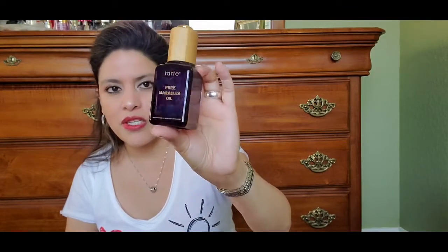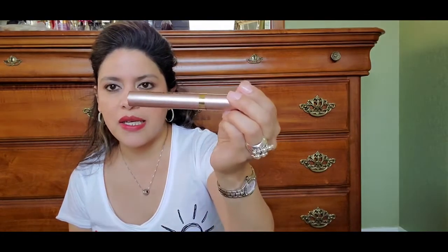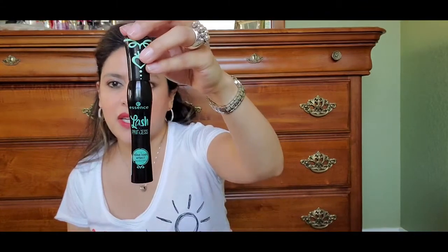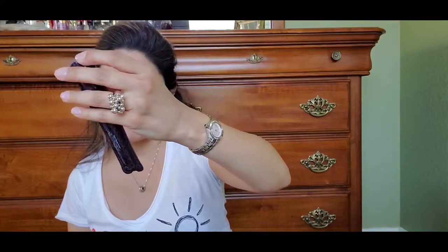Let me give you the pricing on all these products. The It Cosmetics foundation was around $35. The L'Oréal Lash Paradise is $9.99, the Essence mascara is $4.99, and the Tarte Lights Camera Lashes is $25. The Too Faced Born This Way is around $39.